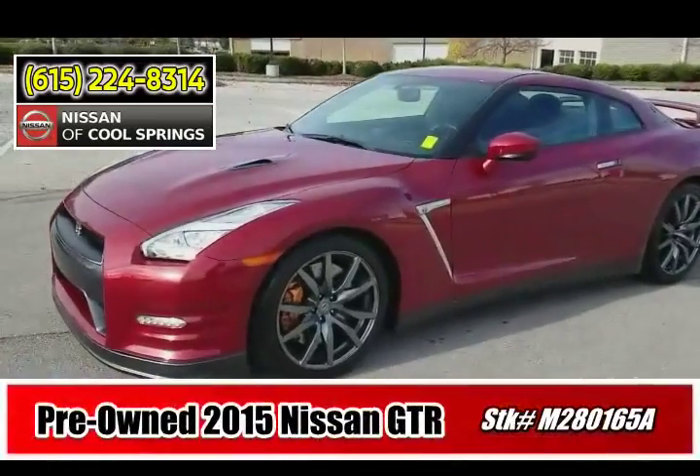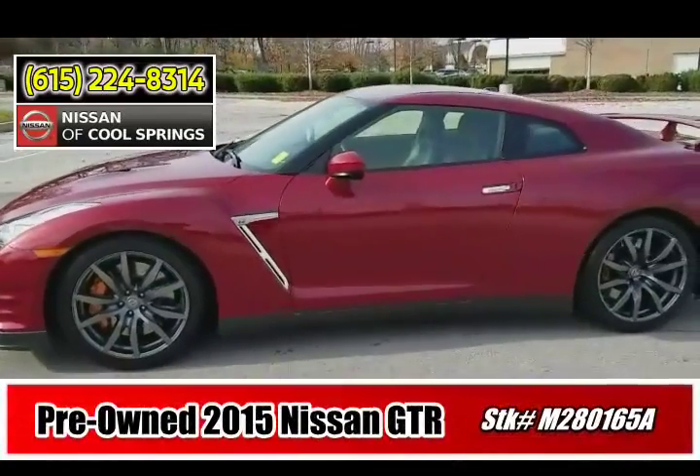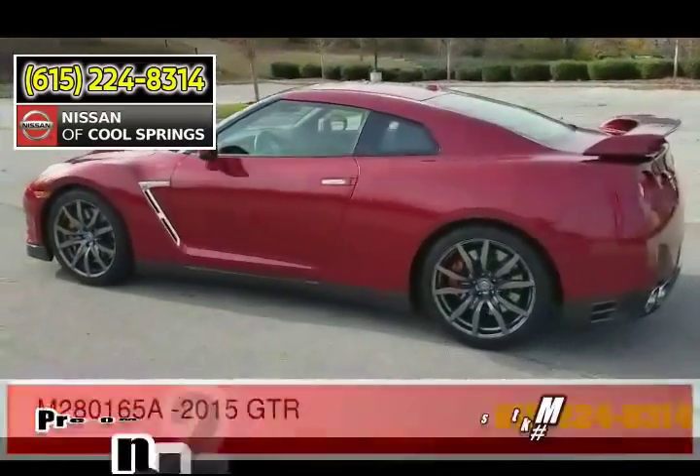Hi everybody, it's your pal Hubie at Nissan of Cool Springs right outside Nashville, Tennessee. I'd like to send a special shout out to my Facebook friends and to my friends at Sweet Rides of Central Texas.